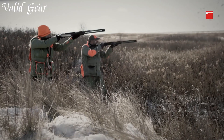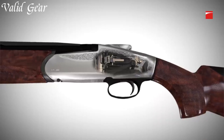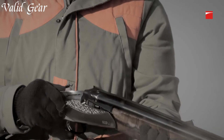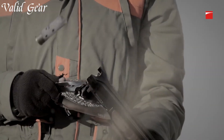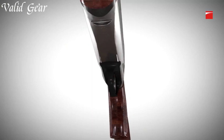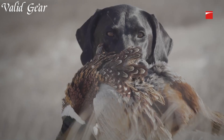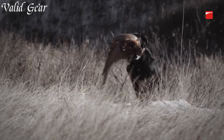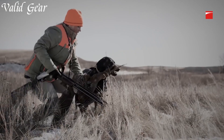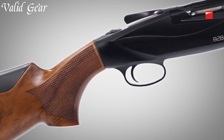Featuring Benelli's patented progressive comfort system, the 828U reduces felt recoil, allowing for more comfortable and accurate shooting. The innovative design of the stock and recoil pad absorbs and dissipates recoil energy, ensuring a smooth and enjoyable shooting experience. The shotgun's innovative locking system, known as the steel locking system, provides a solid lock-up and enhances durability, ensuring consistent and reliable performance shot after shot.